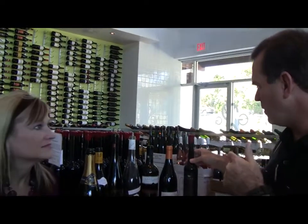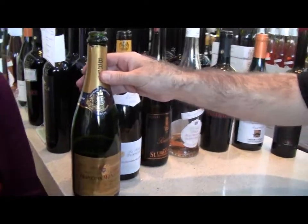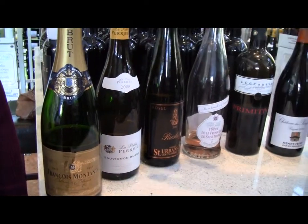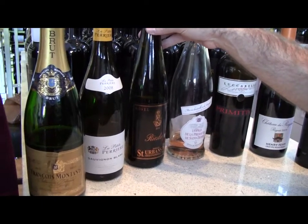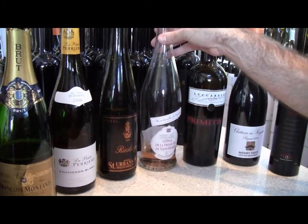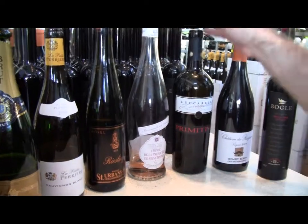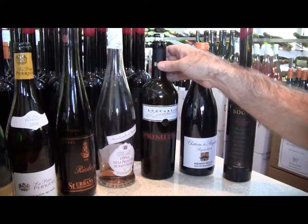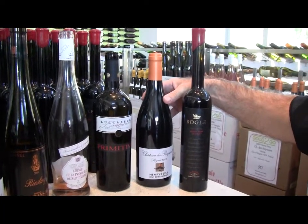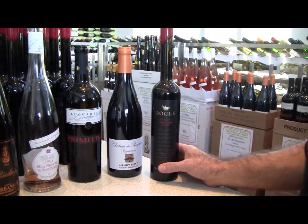To quickly recap everything: François Montand Brut Sparkling Wine from France. Gisage Saget La Petite Perrière Sauvignon Blanc from France. A beautiful off-dry German Riesling by St. Urbans-Hof, 2010. A wonderful French dry rosé from Grenache — Le Paul, Saint-Tropez, Côte de Provence. A beautiful Luccarelli Primitivo 2010. Chateau de Suessières, Henri Fessy, Beaujolais cru, 2009. And the Bogle Petit Sirah Port, 2007.